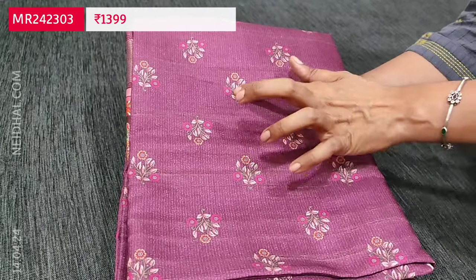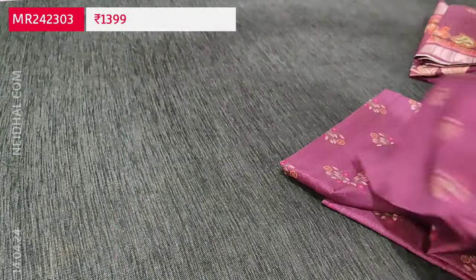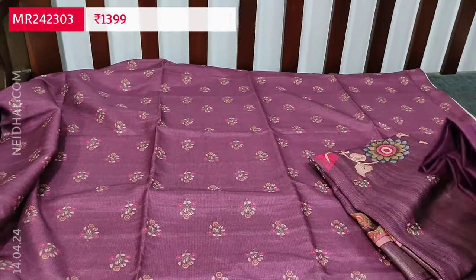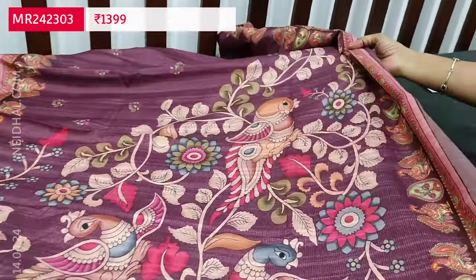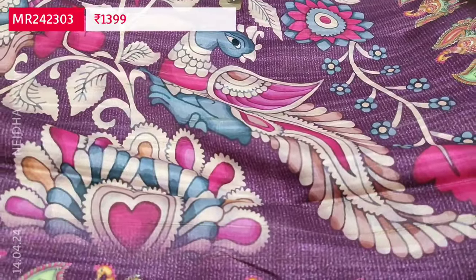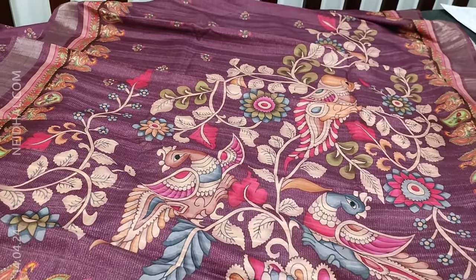Next we are going to see a dress material in semi gicha — a kind of textured silk cotton fabric — in dark beetroot purple with a beautiful floral print. It is lightweight silk cotton and lining is needed. We have matching silky fabric provided for the bottom and a beautiful silk cotton dupatta with a traditional kalamkari digital print and tissue borders on either side. The cost of the set is ₹1399. Hope you like today's collection. Thanks for watching and have a great day — stay safe.